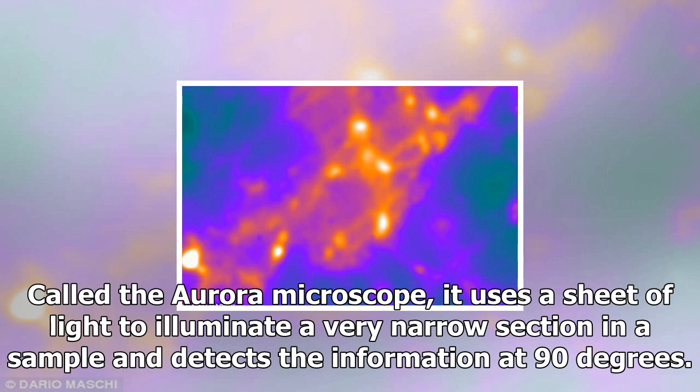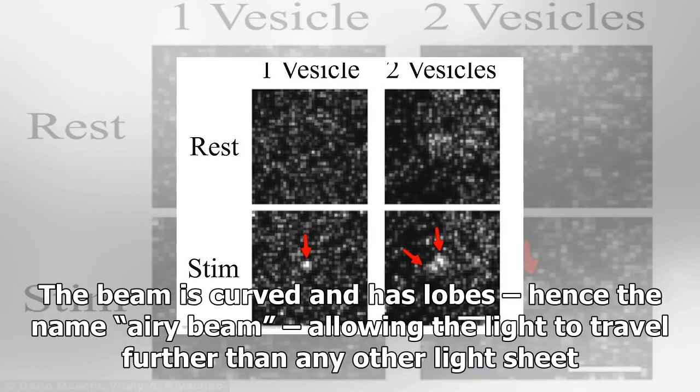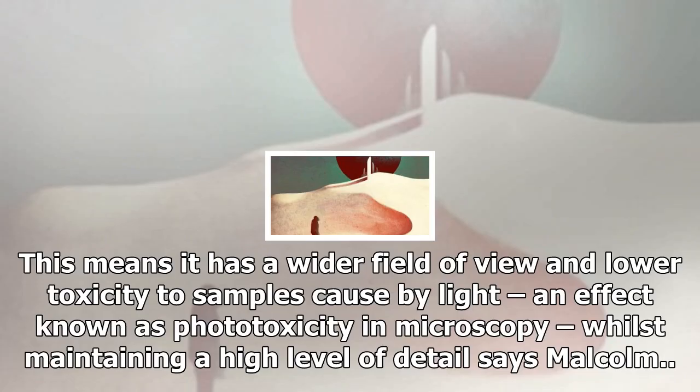Called the Aurora Microscope, it uses a sheet of light to illuminate a very narrow section in a sample and detects the information at 90 degrees. The beam is curved and has lobes, hence the name Bessel beam, allowing the light to travel further than any other light sheet. This means it has a wider field of view and lower toxicity to samples caused by light, an effect known as phototoxicity in microscopy, whilst maintaining a high level of detail, says Malcolm.